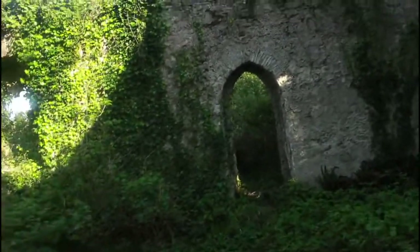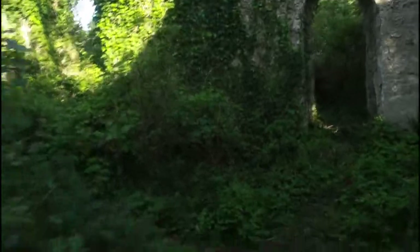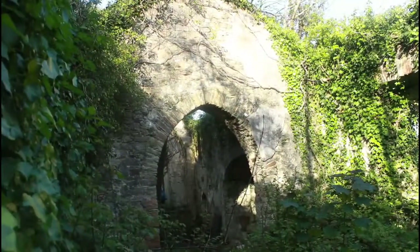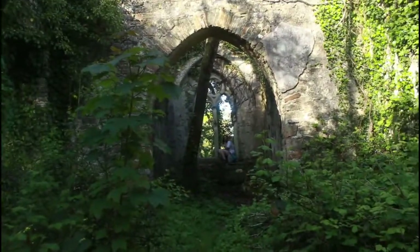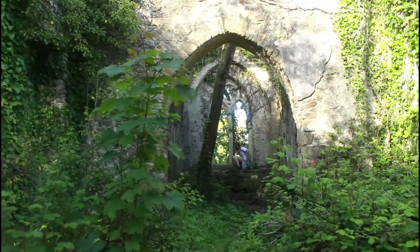If you are going to come here, there are lots of ivy and brambles everywhere, so watch out. Wear appropriate footwear and clothing, and I'm sure you'll have a good adventure.